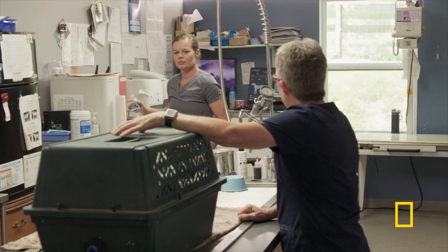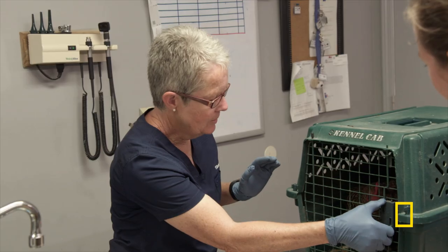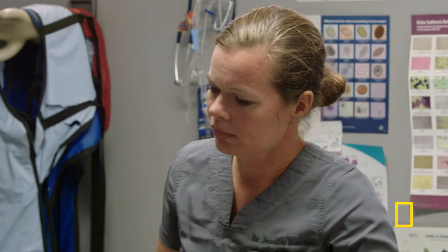A prolapse in a chicken can be very detrimental to them because having that — basically a huge hemorrhoid coming out of their vent — can get dirty, can get infected. Other chickens can peck at it.